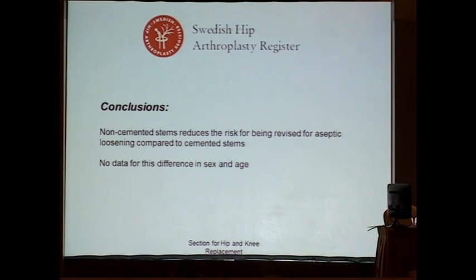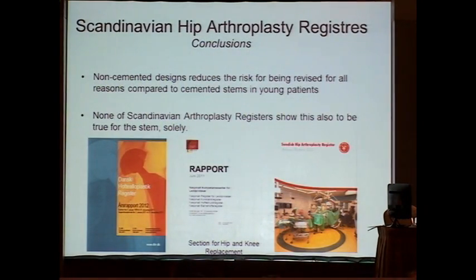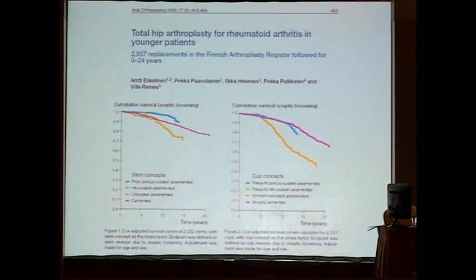In conclusion, the non-cemented stem is also best in Sweden. The Scandinavian registers show that while data on cups is less clear, the non-cemented stem is the best selection for young patients, with the best survival. An interesting study from Finland — also part of the Nordic area — looked at different types of coating for both cups and stems. The porous-coated non-cemented implant showed the best survival in young patients.